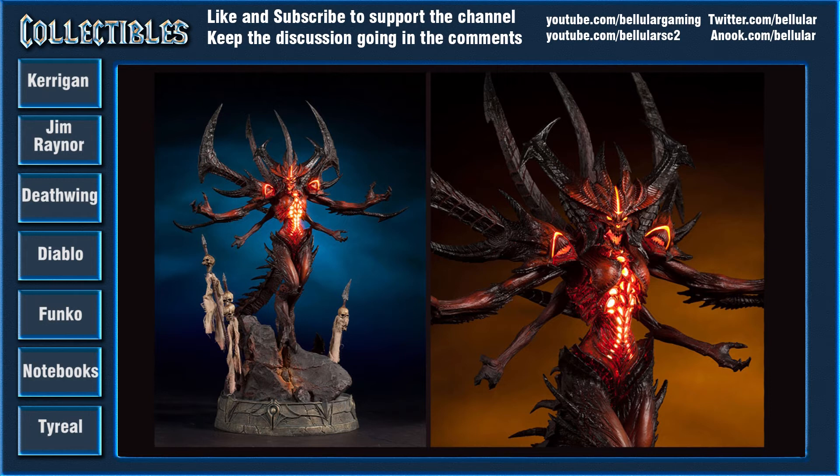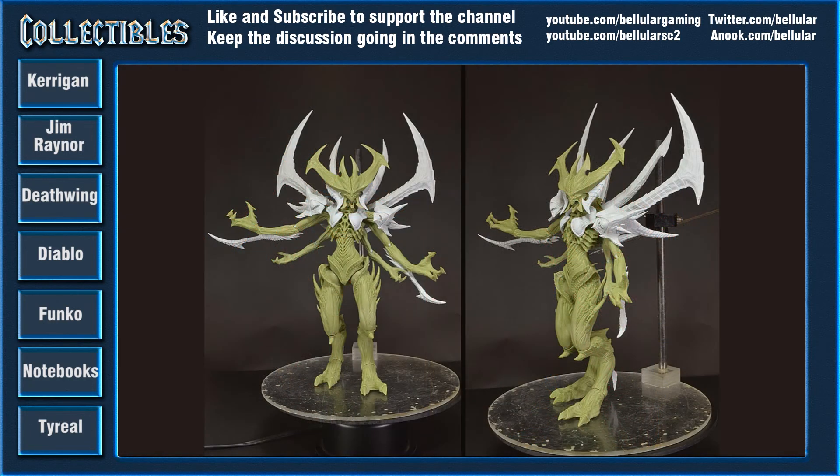There's also another shot that looks more like an action figure of Diablo. I think it's actually just a work in progress of the other one — just another angle. And yeah, it looks pretty cool.